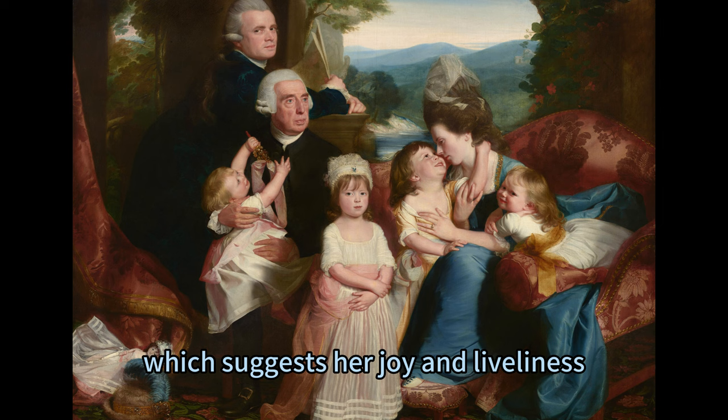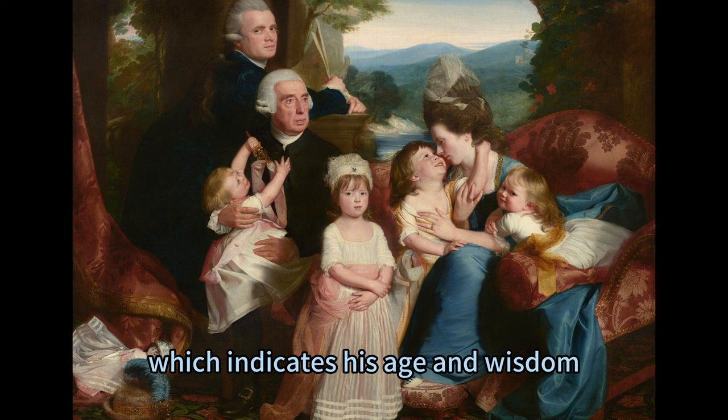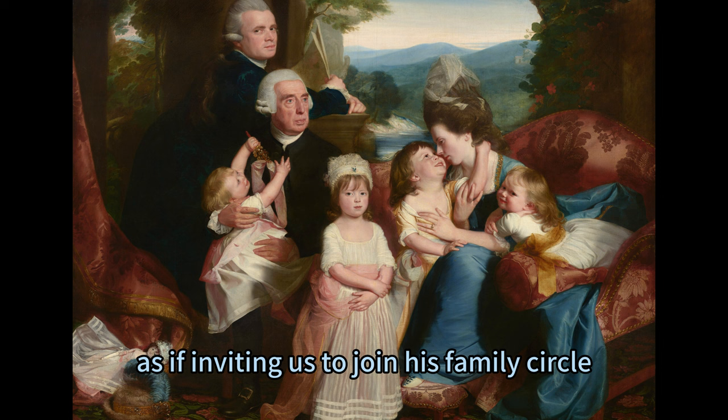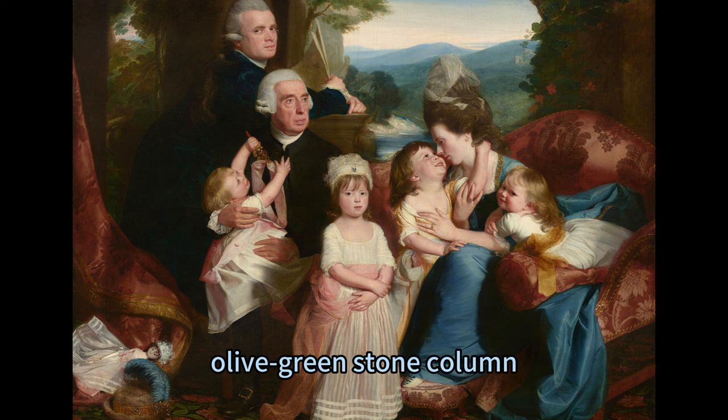The younger man standing behind them is John Singleton Copley himself, the artist and head of the family. He wears a white cravat and black jacket, but his hair is dove gray, which indicates his age and wisdom. He looks at us with a calm and steady gaze, as if inviting us to join his family circle. He holds papers in his right hand, which may represent his artistic or political interests, and rests his forearms on a low olive green stone column, which suggests his status and stability.